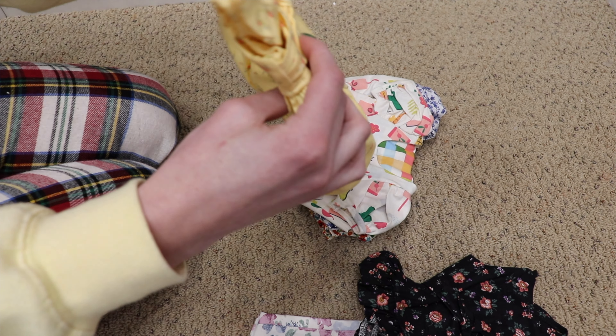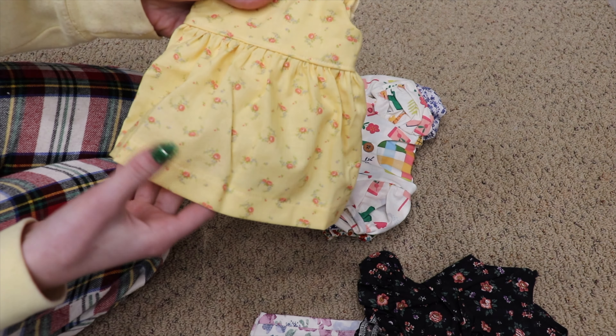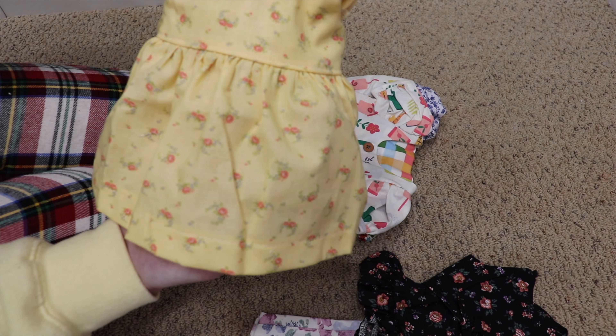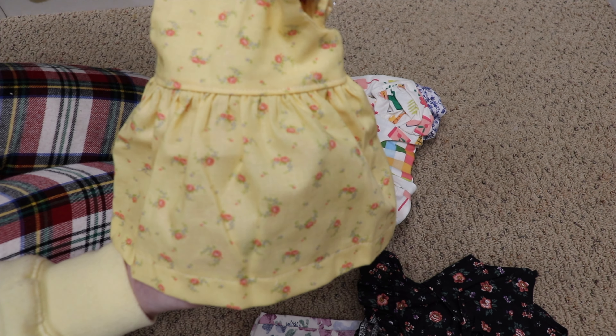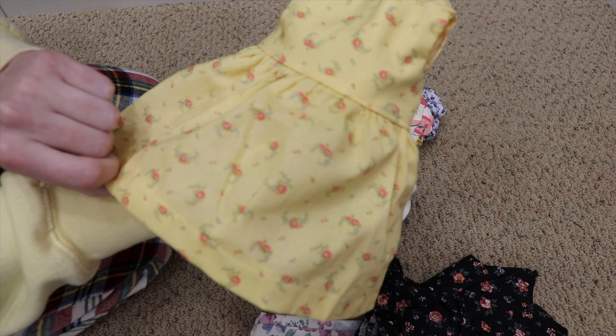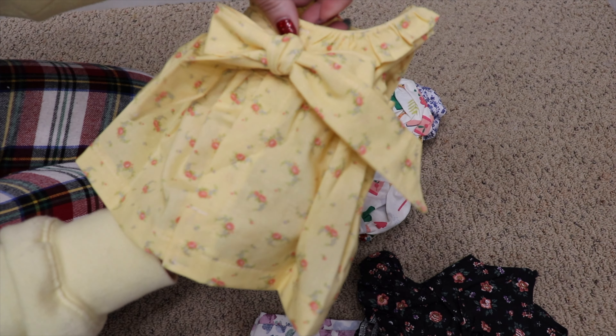This one I specifically think is going to look gorgeous on Camille, my Claudie doll. She's probably going to be the one modeling this. I just feel like she'll look really cute in this yellow — a little yellow floral. It's so cute and look at the bow in the back, and it also has velcro.